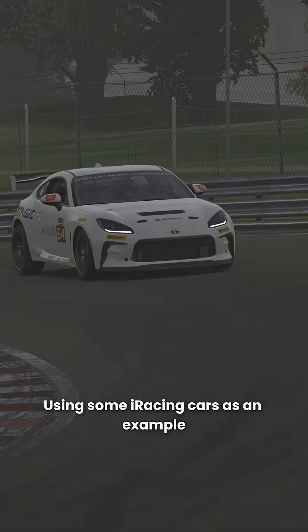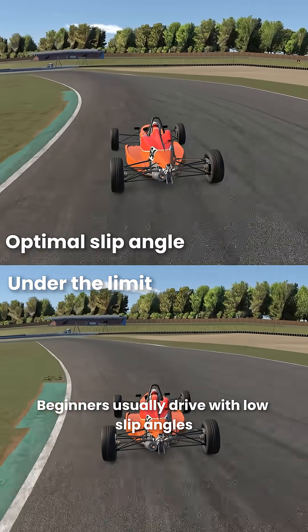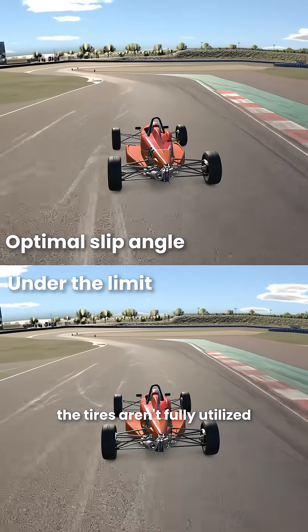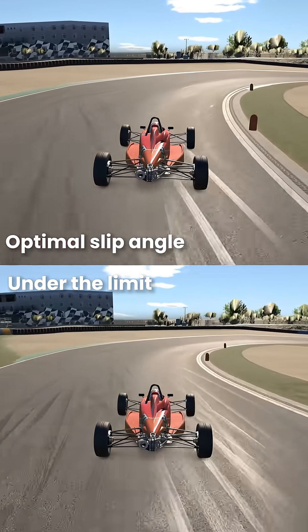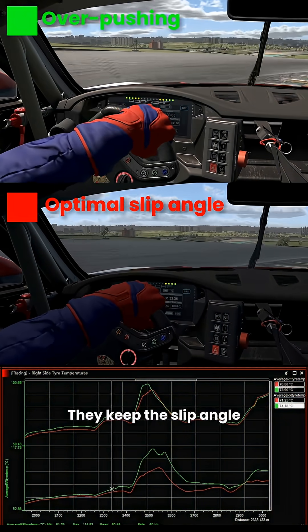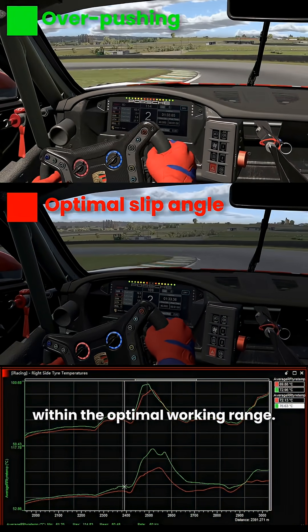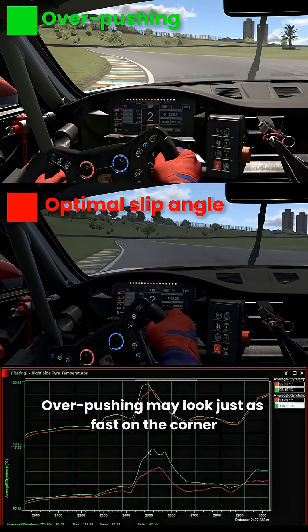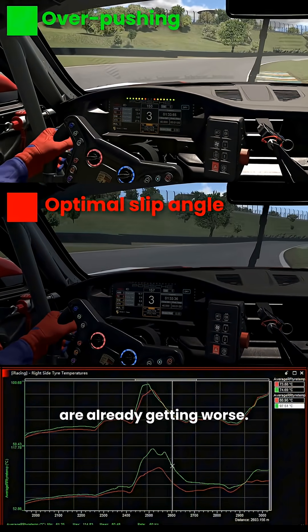Using some iRacing cars as an example, beginners usually drive with low slip angles. The tyres aren't fully utilised, and the pace just isn't there. Experienced drivers also avoid overdriving the tyre — they keep the slip angle within the optimal working range. Overpushing may look just as fast in the corner, but tyre temperature and wear are already getting worse.